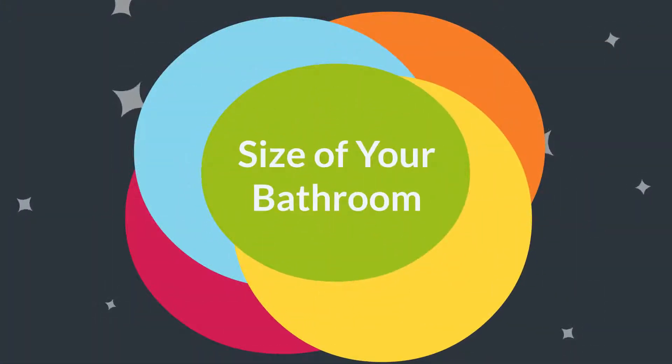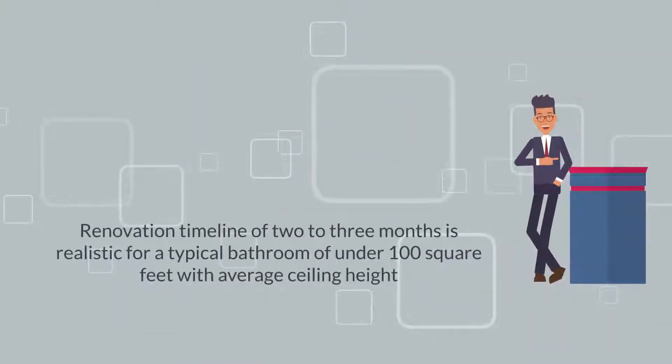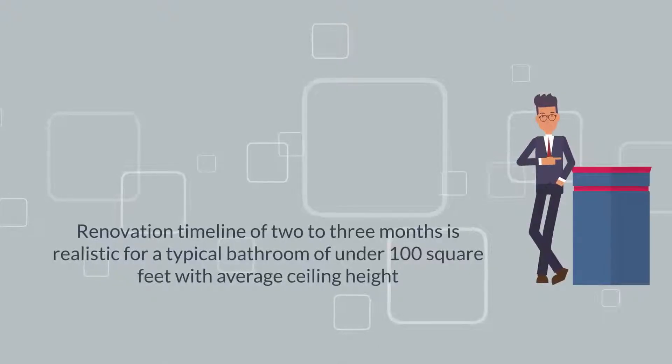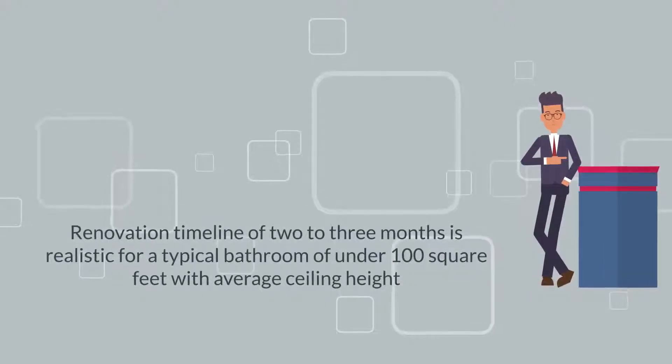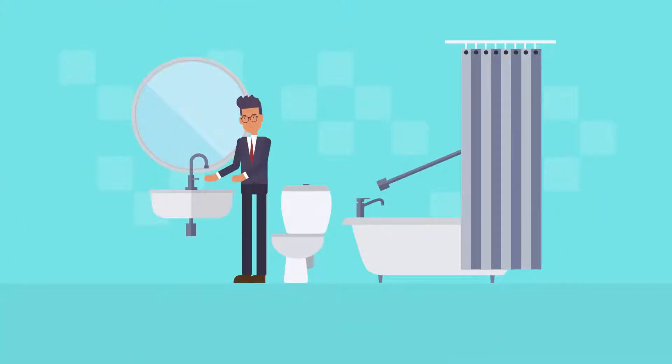Size of your bathroom: A renovation timeline of two to three months is realistic for a typical bathroom of under 100 square feet with average ceiling height. It can take significantly longer if you're renovating a larger bathroom, perhaps with a bath and a shower, or renovating a bath in a loft space with high ceilings.